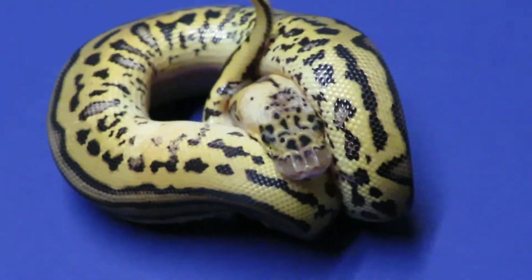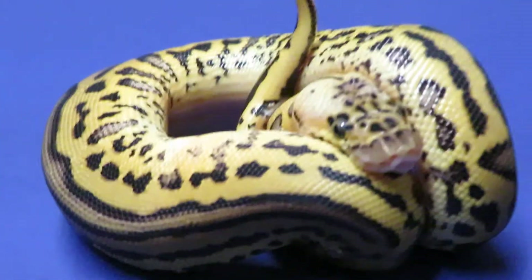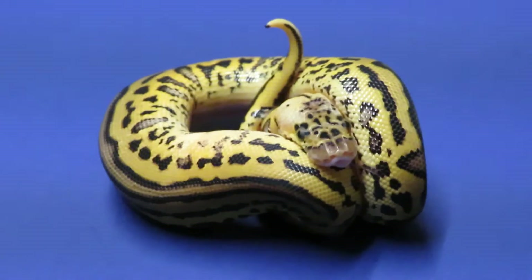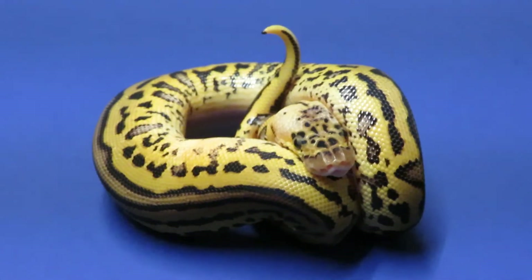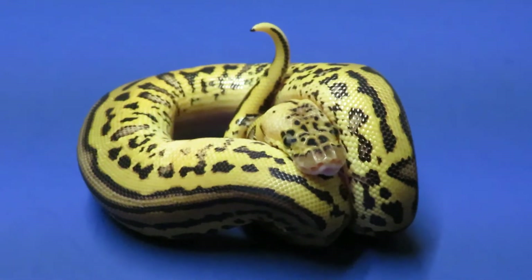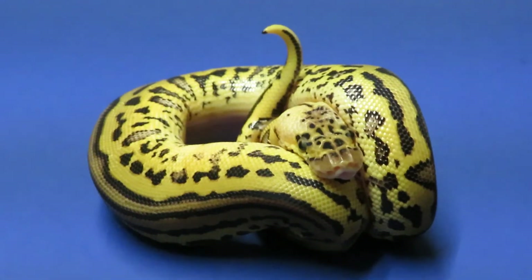Anyway, I just had to share her with you guys. This is really probably the number one — maybe the number two — snake that I produced this year. This is a female pastel leopard clown, 50% possible het for pied. What a gorgeous snake. Alright you guys, take care.